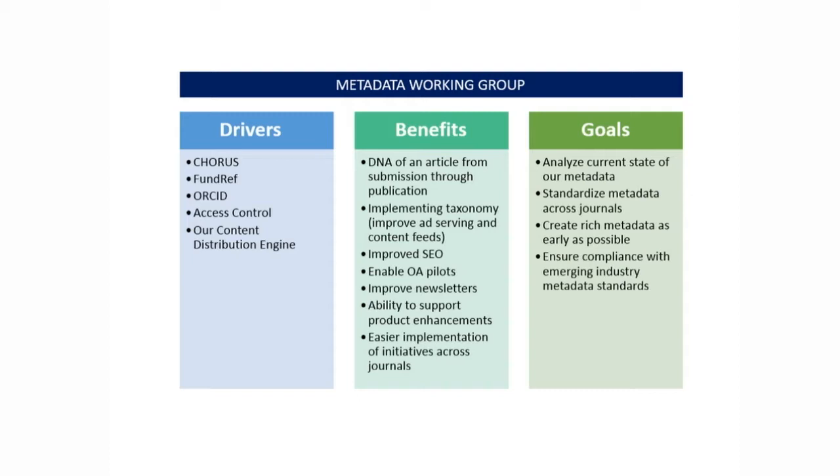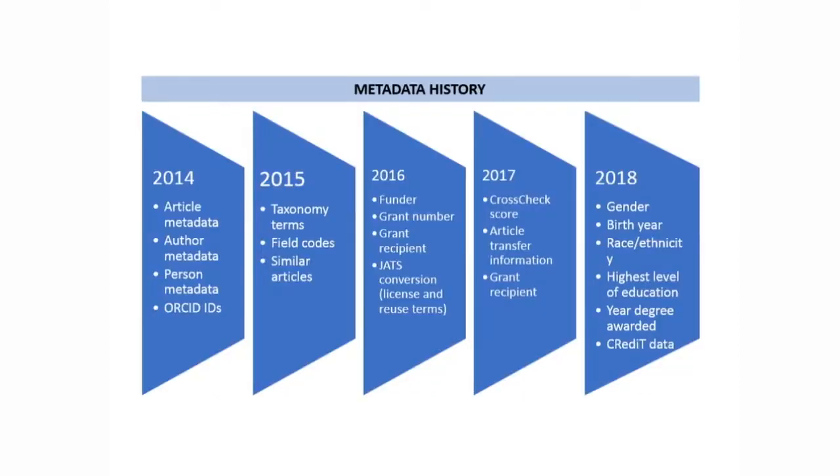Some of those benefits: it's the DNA of an article from submission through publication. If you implement taxonomy terms into your metadata, that will greatly improve ad serving, content feeds, and could expand product potential. It also leads to improved SEO — so much so that we started an SEO subgroup led by our product development manager, Hannah Heckner. It will also help enable open access pilots, include better flexibility with access control, and there's the basic easier implementation of initiatives and services across all of our journals.